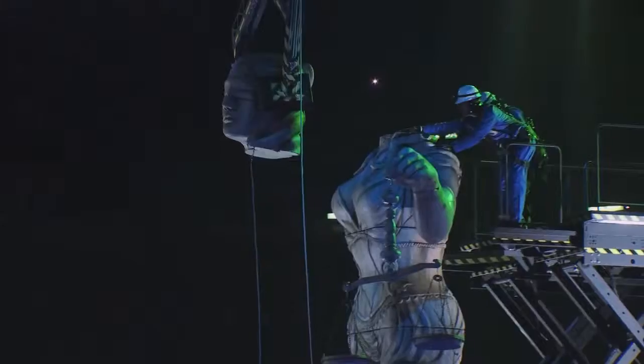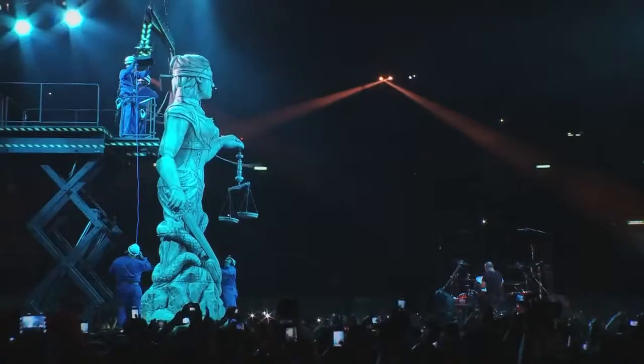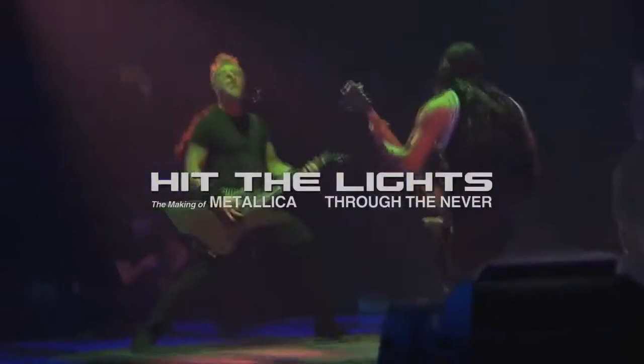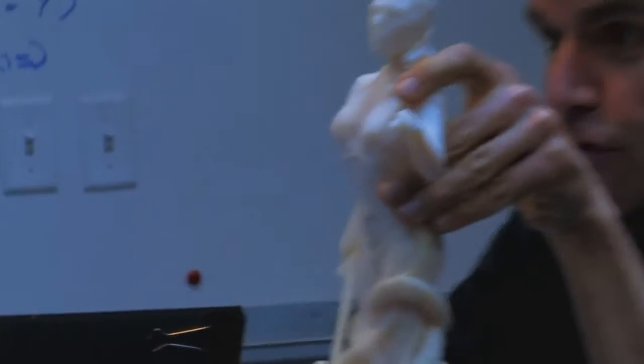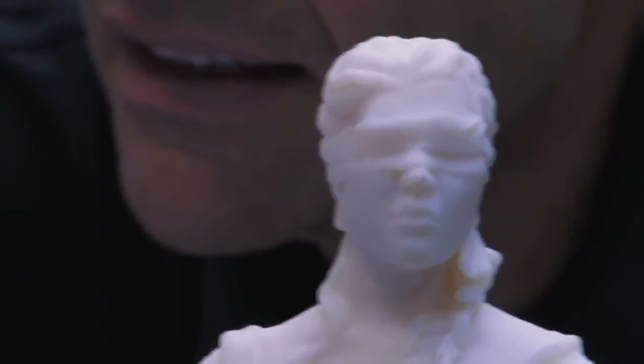We have a lot of people who maybe weren't born when Doris was first around. What we call Doris, or 'Damaged Justice,' was one of our very first big effects that we did on a Metallica headline tour. Doris was on the Justice tour and it was a big hit.